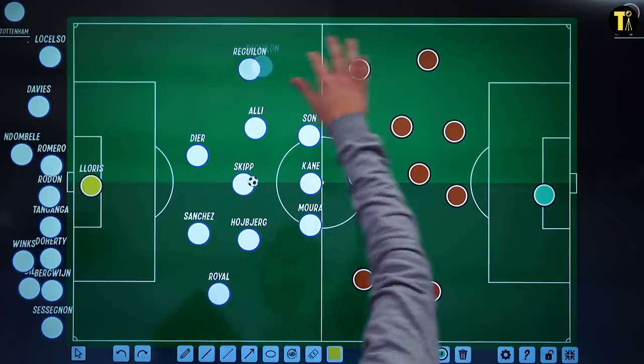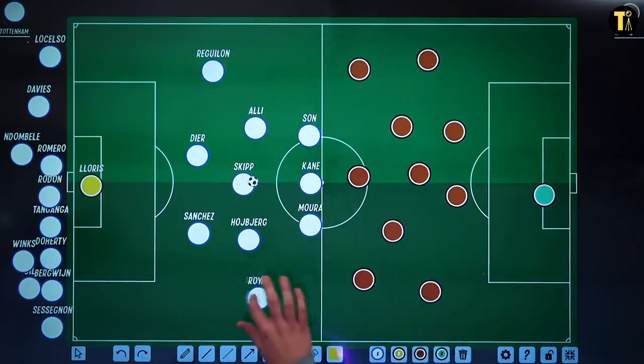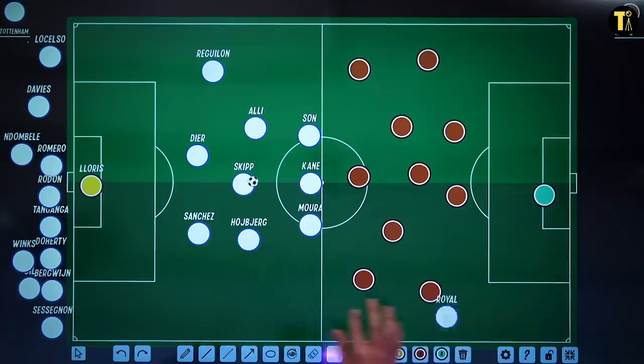The fullbacks like to get high and wide. It's one of the reasons he brought in Emerson Royal from Barcelona — because he can attack up this wide area like a winger. Jaffet Tanganga is not that sort of player; he's very much a centre-back. You can play fullbacks — that's one thing.